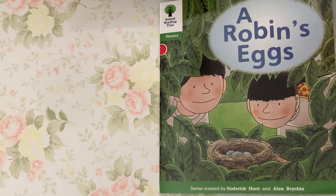Oxford Reading Tree. Phonics, Level 2. A Robin's Eggs, read by Miss Tracy.